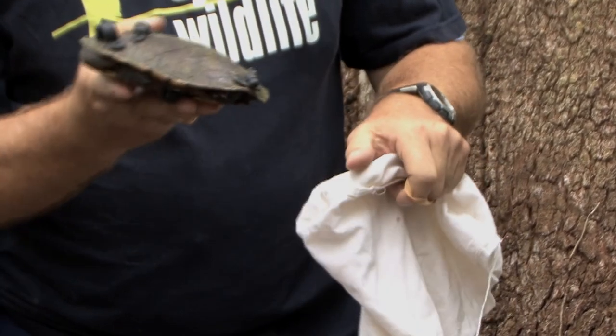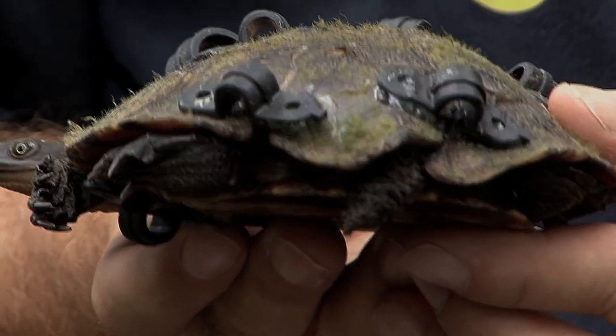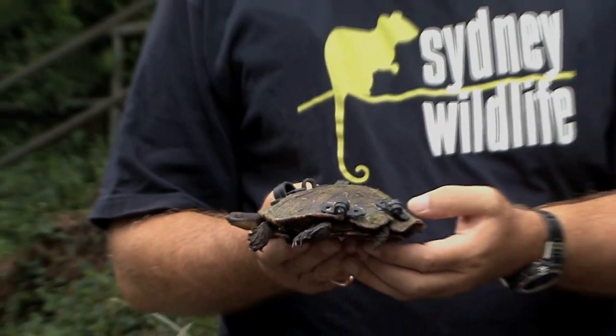We have in here a damaged turtle at the back end. What happened to his shell? I think he's been hit by a car — most probably crossing the road and the car hasn't seen him, just gone straight over the top. Well, he survived, that's good news.